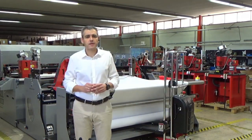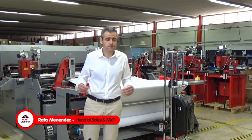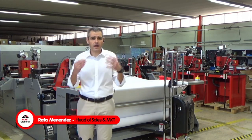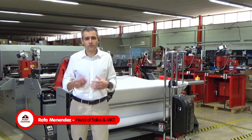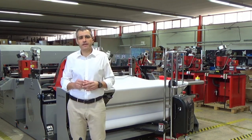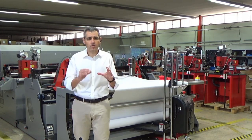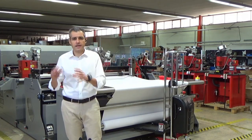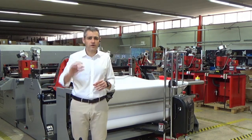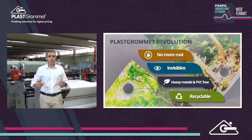Hello everybody. My name is Rafa Menendez. I am responsible for global sales at PlasGromed. PlasGromed believed, since its foundation, that there should be another way to help wide-format printers to finish better jobs. Everybody was using traditional metal eyelets and machines coming from the footwear sector — nothing specifically developed for our industry and needs. Our small revolution started in 2004, creating the first clear eyelets for digital printing.